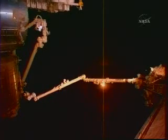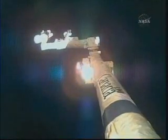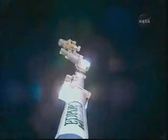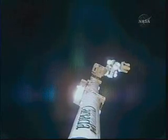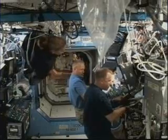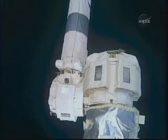The station's robotic arm is in motion again as it moves to its park position, at which point the mobile transporter — the rail cart that the robotic arm moves along — will be able to move from work site 8 to work site 4, further towards the center of the station. The station's arm is the largest of the robotic arms currently on orbit, about 57 feet long and has seven degrees of freedom, allowing movement at multiple joints including its wrist joint.